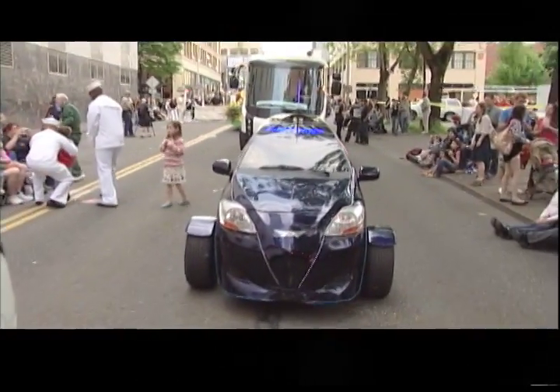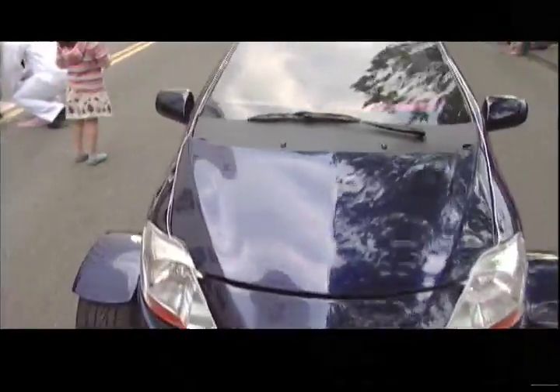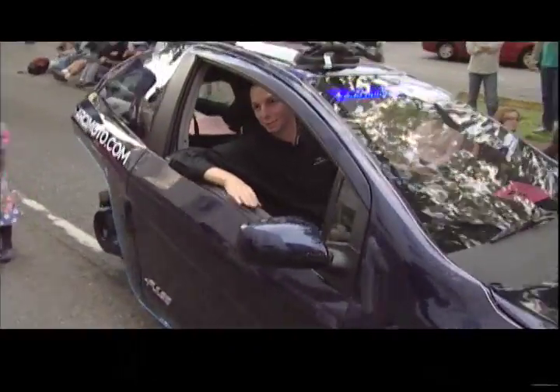This car over here is the Arcimoto. It's made in Eugene. It's going through a final design and later this year they're going to be moving into commercial production. It's a three-wheel vehicle and it's a battery electric car — Trevor here is the driver tonight.